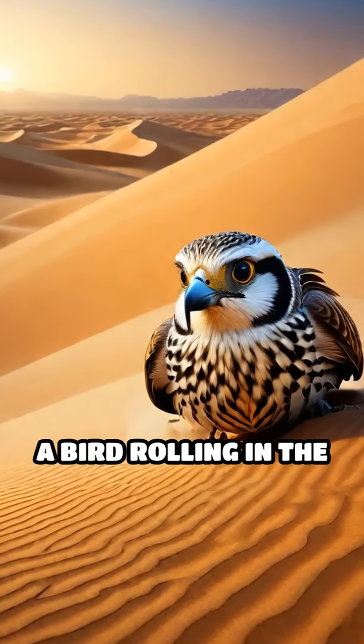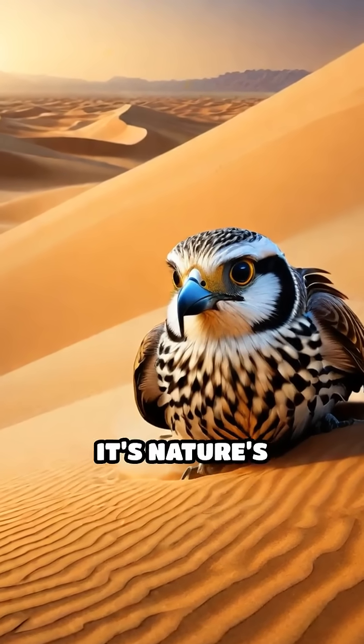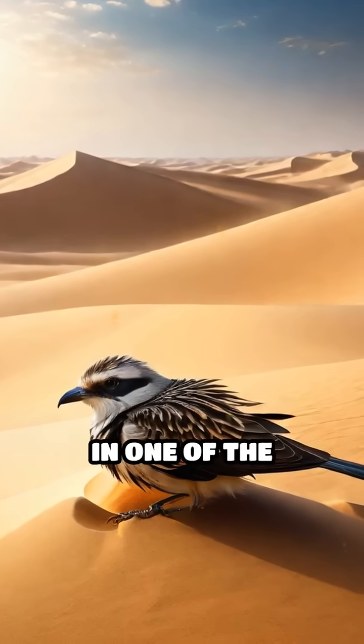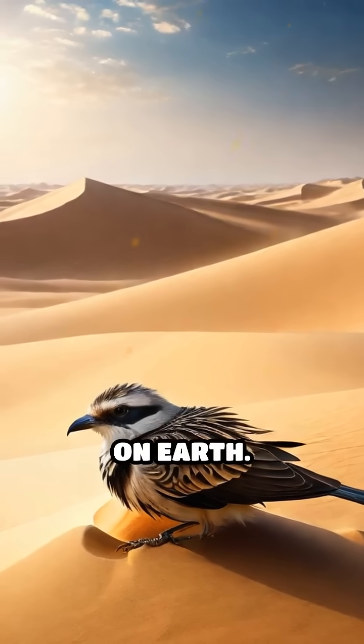So next time you see a bird rolling in the sand, remember, it's nature's ingenious way of keeping desert dwellers healthy, agile, and thriving in one of the harshest environments on Earth.